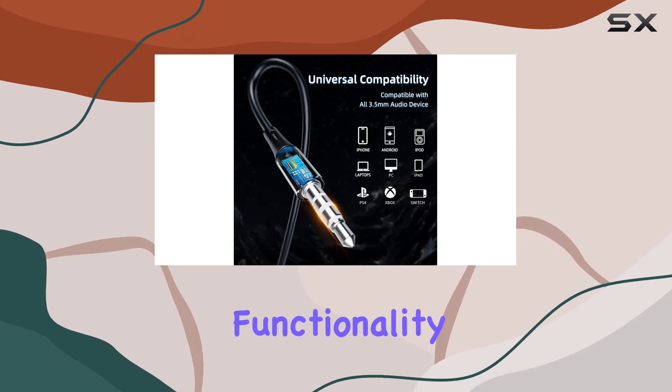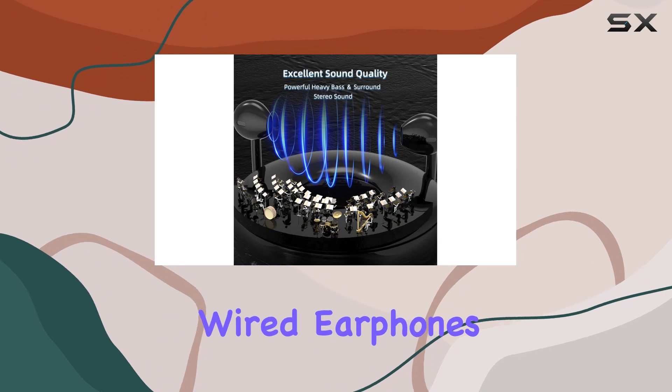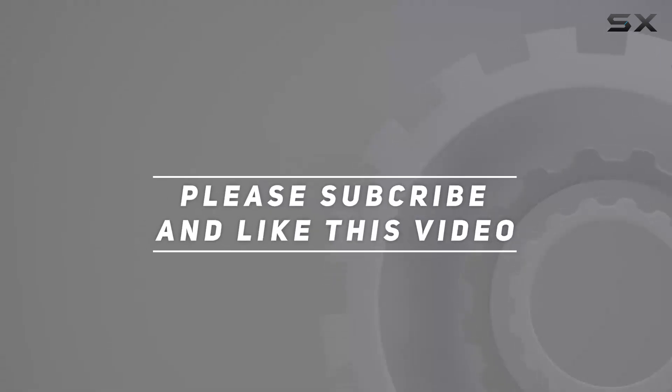In conclusion, the Ending Earbuds offer an excellent audio experience, comfort, and functionality at a budget-friendly price. If you're in need of a pack of reliable wired earphones, these might just be the ones for you. Check out the video description for the updated price, and thank you for watching.